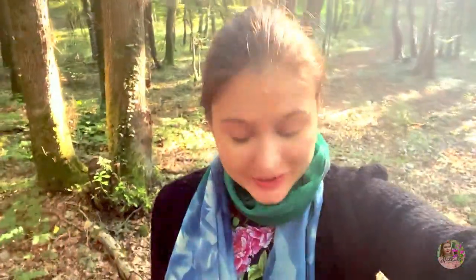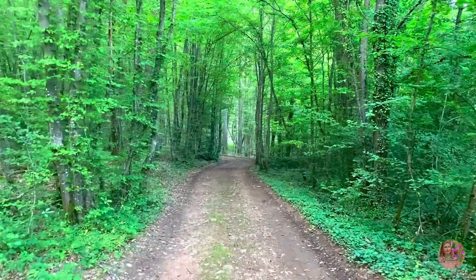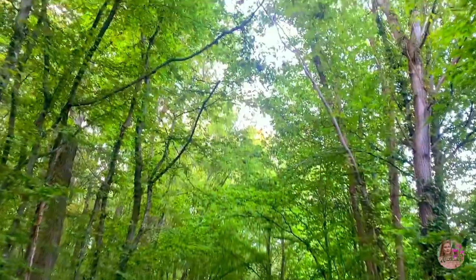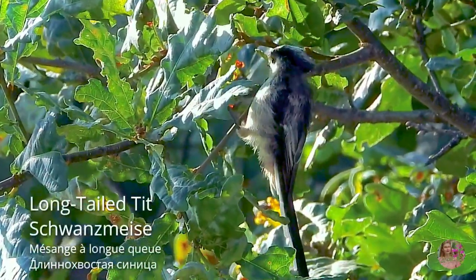This is what forest in France means — this is a real forest, different from the jungles of Thailand that I show you all the time. The trees are different, the grasses are different, everything is different, and the birds are different here too. Of course, you won't find majestic great hornbills here, but you will still find a variety of colorful birds.